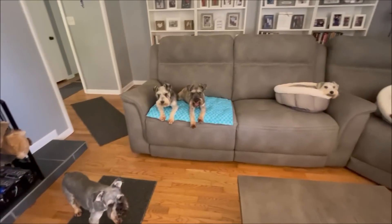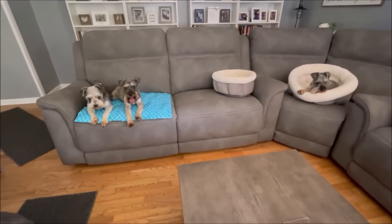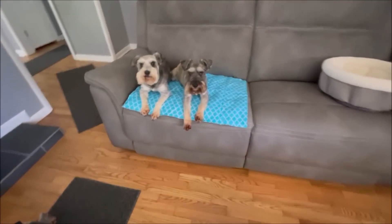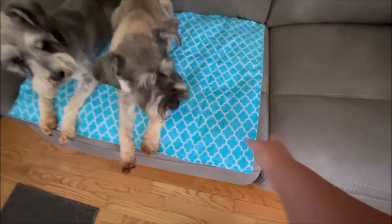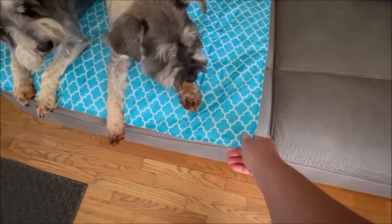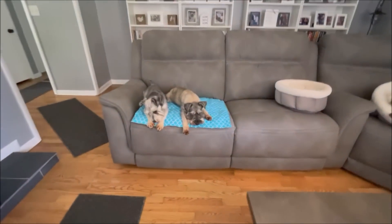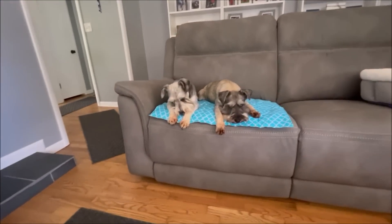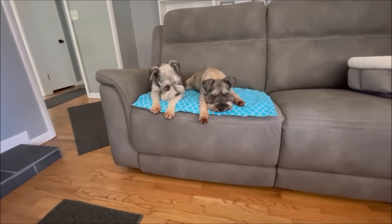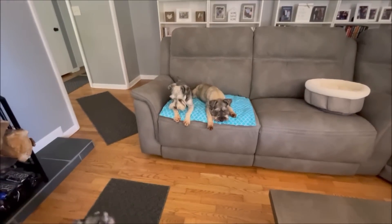I wanted to share with you guys — since we've been having such hot temps everywhere around the country — you might want to pick up a cooling mat for your dogs. This one doesn't require the freezer or plugging in. It has a special gel in it that gets cool when the dog lies on it and helps bring down their body temperature. I found this at TJ Maxx for $14.99.